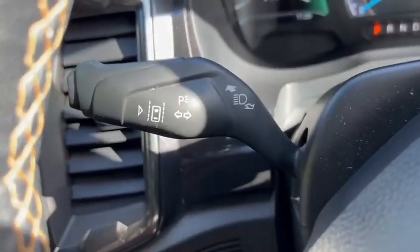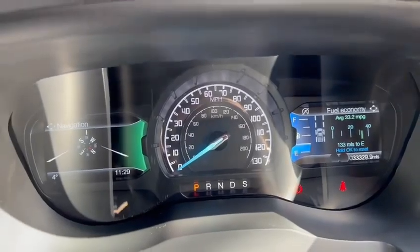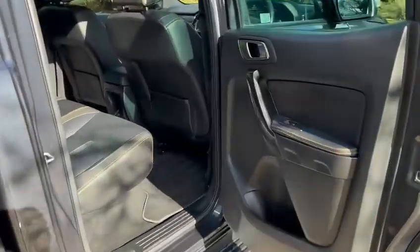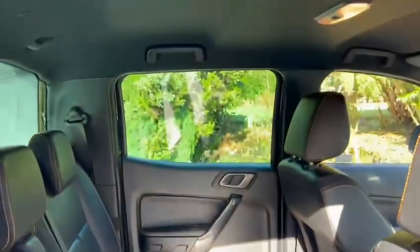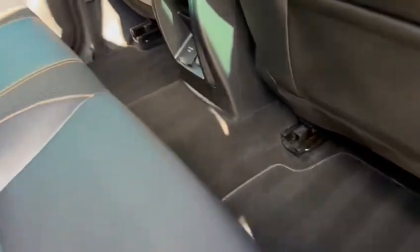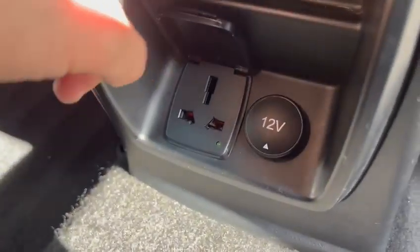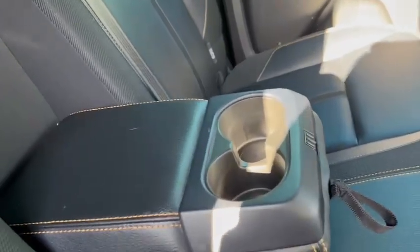We also have lane departure warning on the indicator stalk and automatic wipers, with two digital displays and an analogue speedometer in the centre. Moving on to the back, the orange stitching continues to the rear with rear privacy glass. We have a 150-watt AC plug and a 12-volt socket, and an armrest in the centre with two cup holders.